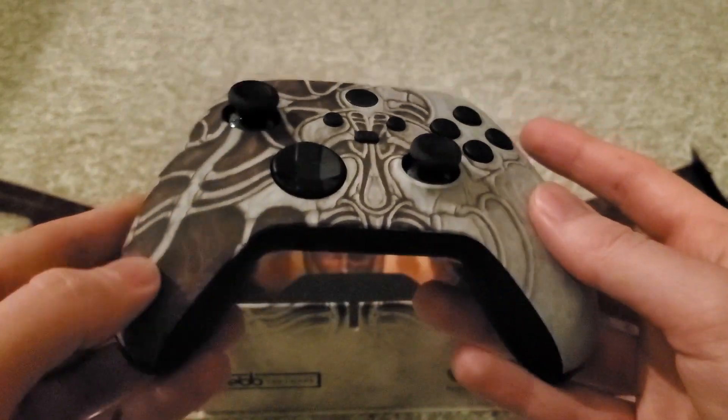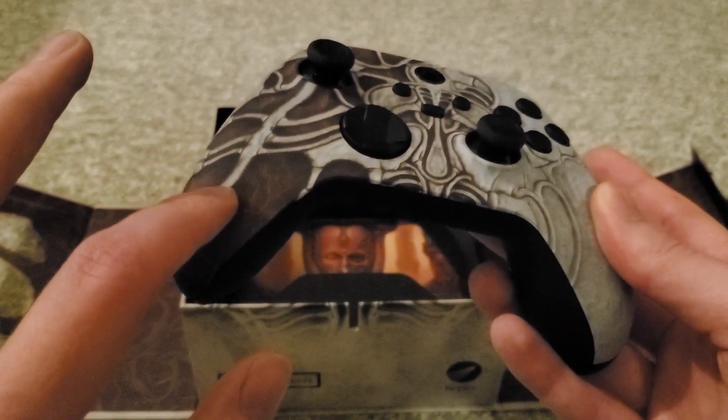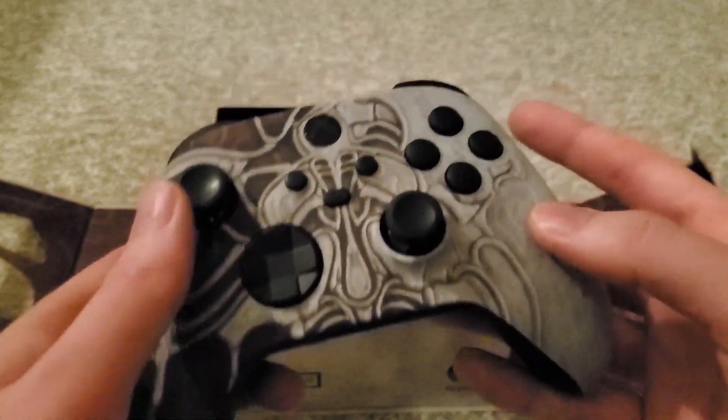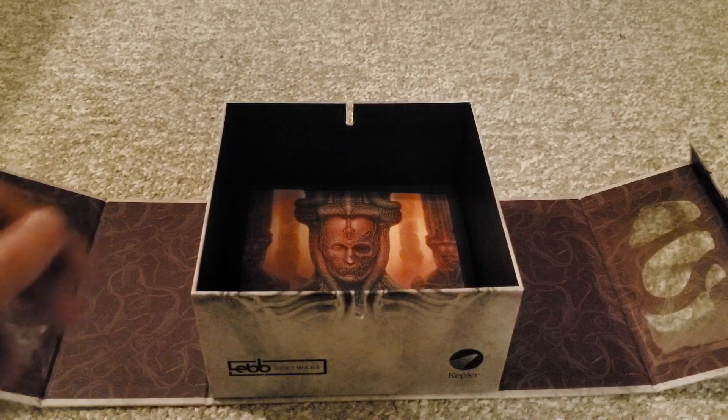It's actually textured too. You can feel the difference between like this gray strip here and the meaty bits, I guess. It's so cool. I love this. And really nice packaging too.